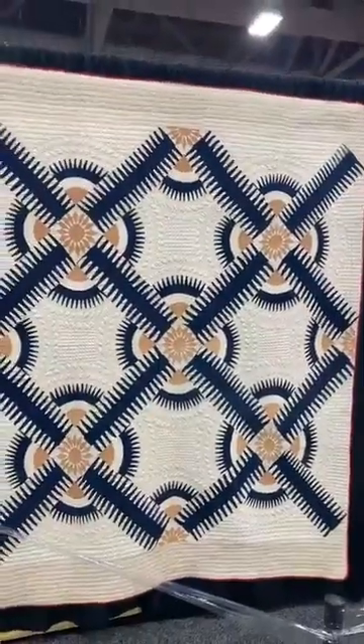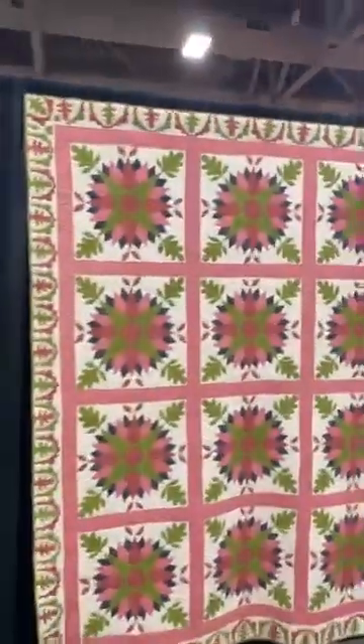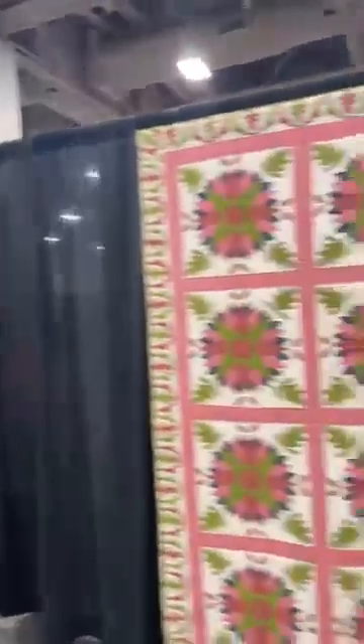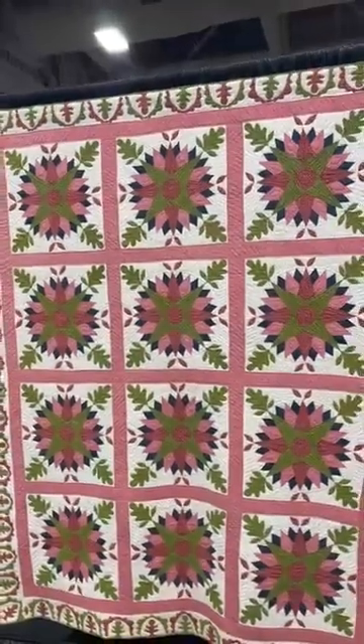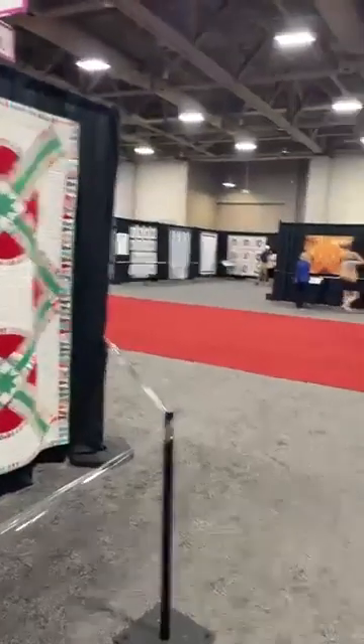Hey Debbie! All right, so this one here — isn't that interesting? I think of windmills when I see it. I had no idea what it was called, but it's actually called 'Railroad Crossing' — yes, I can see that now! And this one — I love pink and green together, obviously, look at my shop logo — 'Chips and Wet Stones.' And this one is 'New York Beauty.' Isn't that fun?